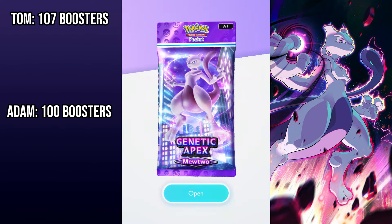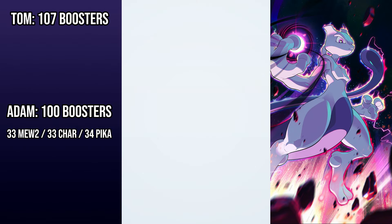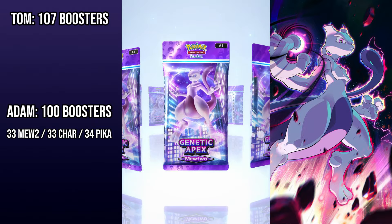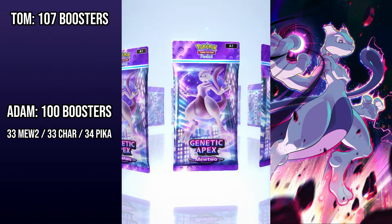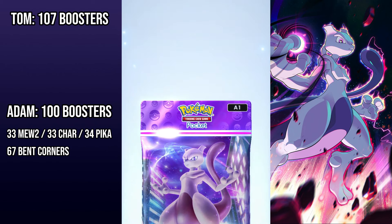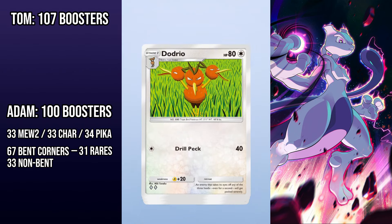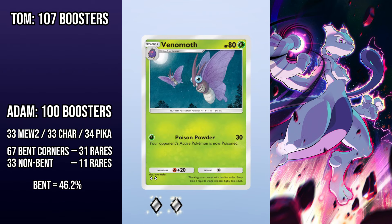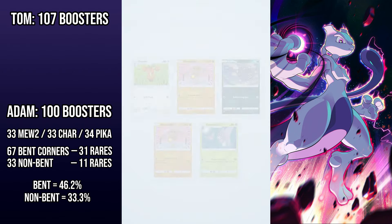Adam opened 33 Mewtwo packs, 33 Charizard packs, and 34 Pikachu packs to keep things roughly even. Of the 100 times Adam opened a pack, he only saw a pack with a bent corner 67 times. Of those 67 bent corner packs, 31 contained a rare card. Of the 33 packs without bent corners, 11 had rare cards. This means 46.2% of the bent corner packs had a rare card, whereas only 33% of the regular packs had rares.